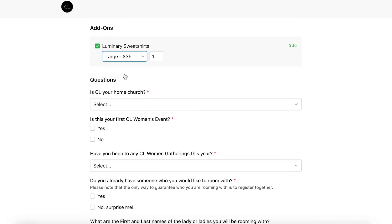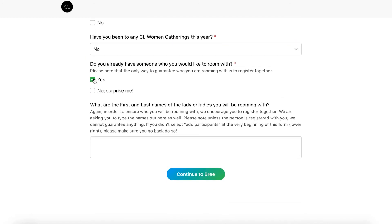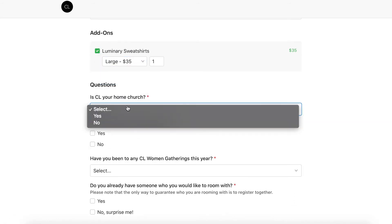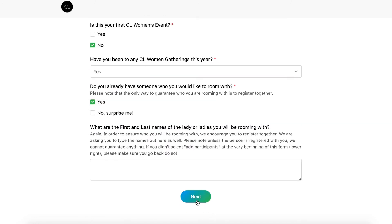Now in step two, we'll add some more specific details for each person I'm rooming with. Be sure to know information like what size sweatshirt they need, their birthday, phone number, and email address before you start the registration process. Once you've entered all of your roommate's information, click next.